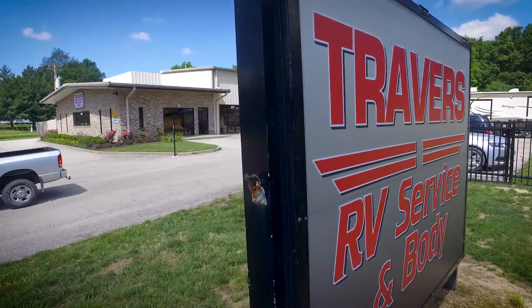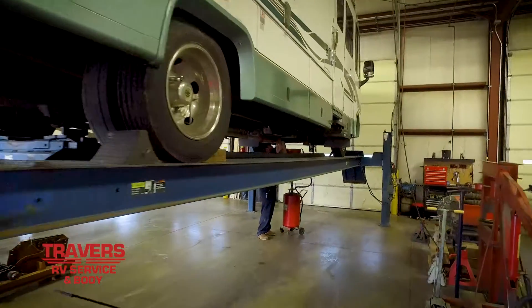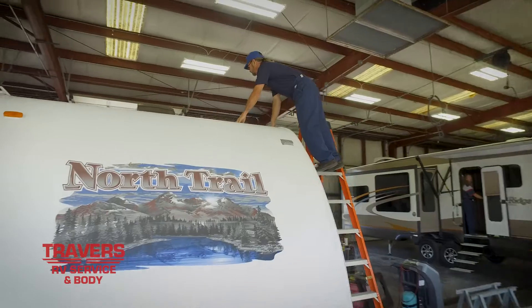Hi, welcome to Travers RV Body of Service. My name is Curt Ayrton, I'm the manager of this facility. Here we have the ability to take care of all your trailer needs, anything from Class A mobile homes all the way down to your travel trailers. We do small maintenance all the way to large maintenance.